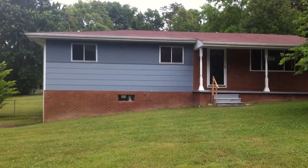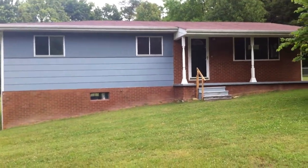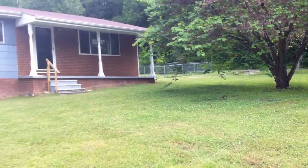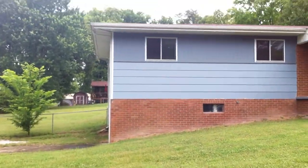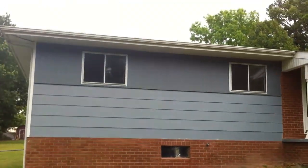I'm here at 7409 Sonia Lane, located just off of Lee Highway, right near Bonnie Oaks. The first thing you notice is this large level lot that this house sits on. The exterior is brick and wood siding.